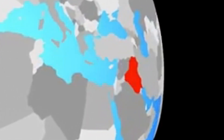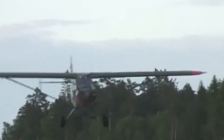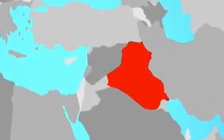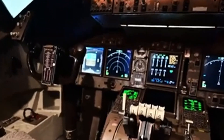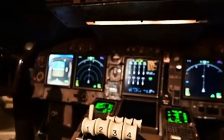The YF-23 focused heavily on stealth and high-speed performance. Its unique diamond-shaped wing configuration and blended body minimized radar detection, making it less visible to enemy systems. The use of advanced composite materials added to its stealth capabilities by absorbing radar signals and reducing weight. Powered by two Pratt & Whitney F119 engines, it demonstrated exceptional speed, achieving supercruise — supersonic flight without afterburners — which increased fuel efficiency and reduced heat emissions. The YF-23 could reach speeds of around Mach 2.2.